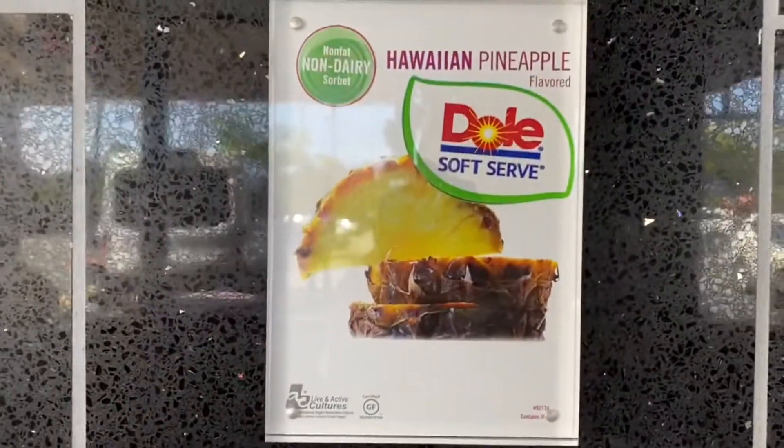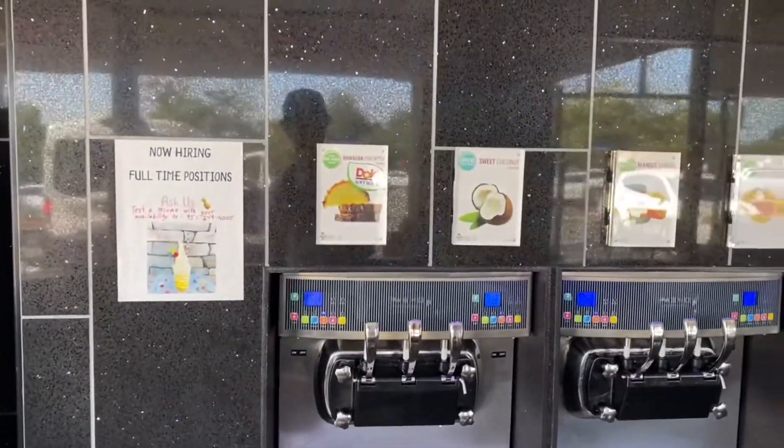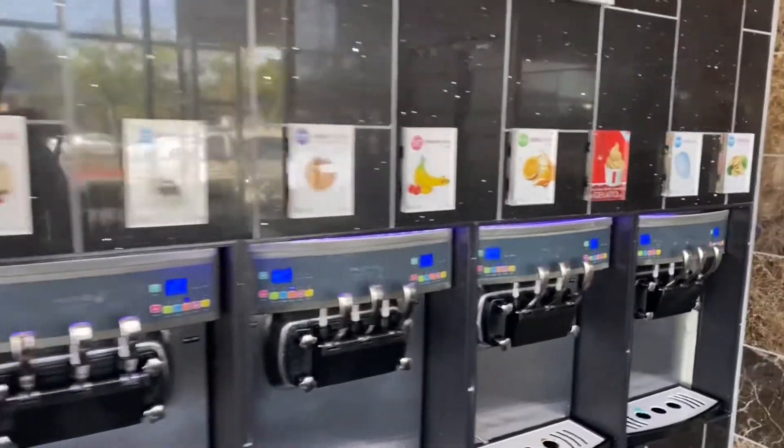Here is the Dole Soft Serve, supposedly just as good as the Dole Whip from Disneyland. There are all kinds of different flavors — it's not just Dole Whip. Looks like a lot of summer stuff right now still. It is the beginning of fall, but it looks like a lot of fruity flavors, which is pretty cool.